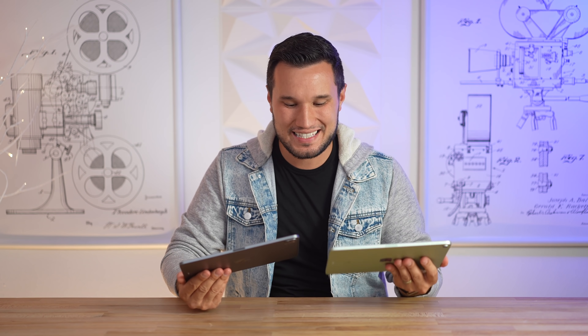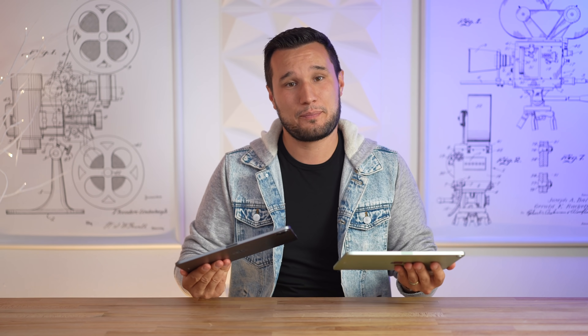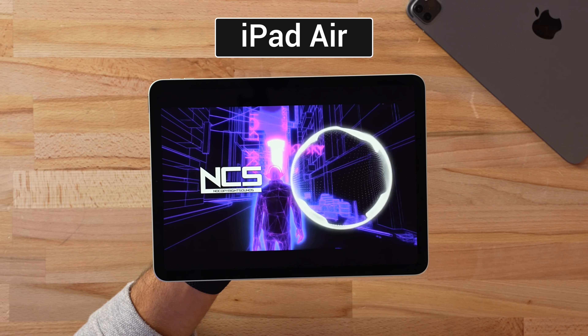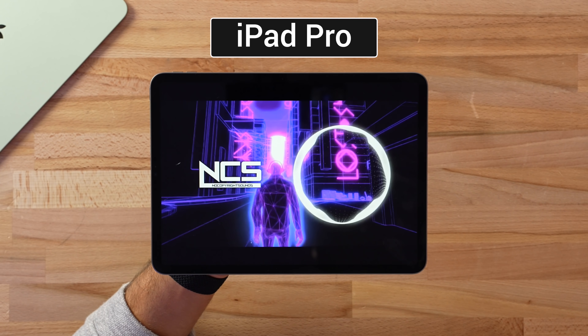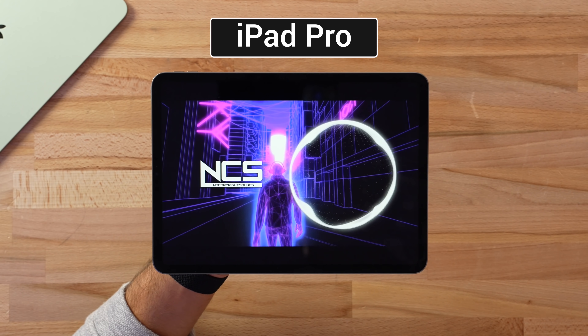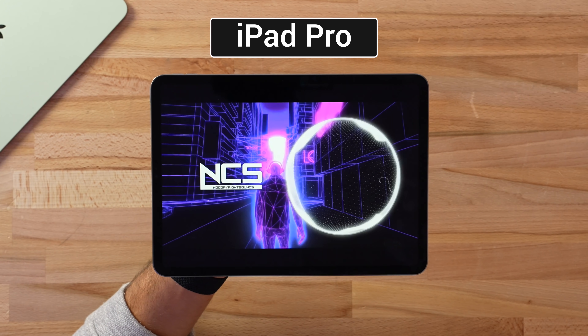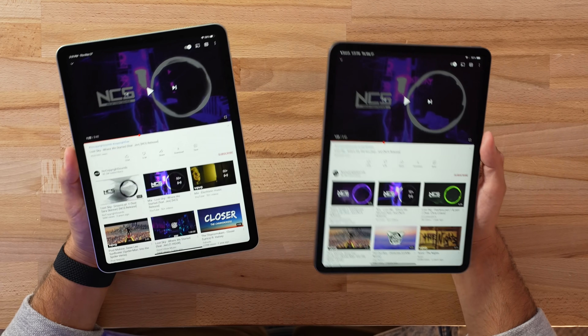Before we compare the displays, let's test the speakers. The iPad Air has four speaker grills and even more speaker holes, but only two actual speakers. After listening, the iPad Pro is definitely louder with those extra two speakers, and it also has better bass. The Air still sounds good but is on the quieter side — Apple is saving the quad speakers as another reason to spend more on the iPad Pro.